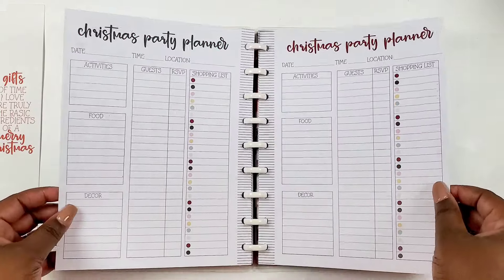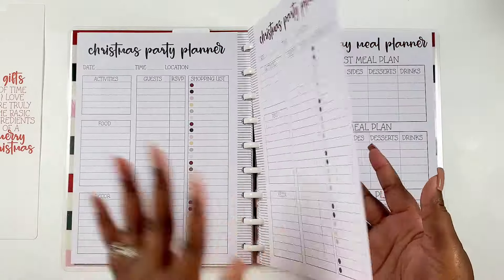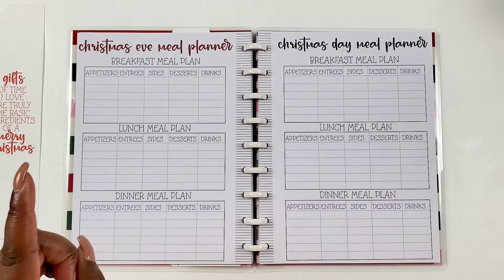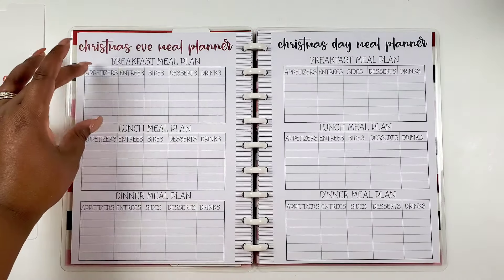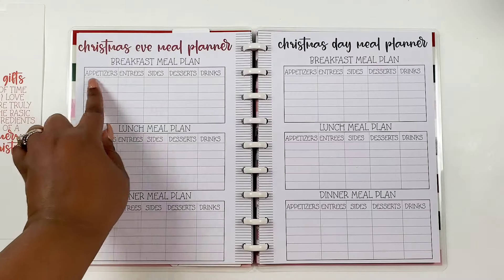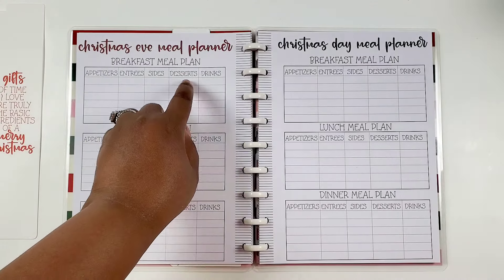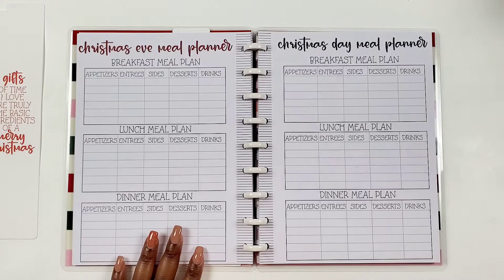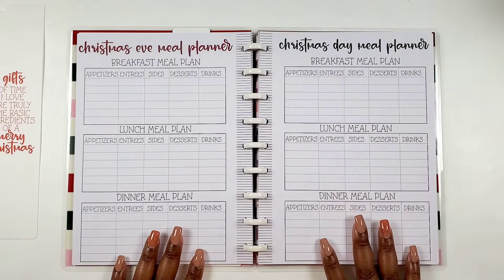Then we have a Christmas Eve meal planner — your breakfast with appetizers, entrees, sides, desserts, and drinks; then your lunch meal plan; and your dinner meal plan. And then you do the same thing for Christmas Day.